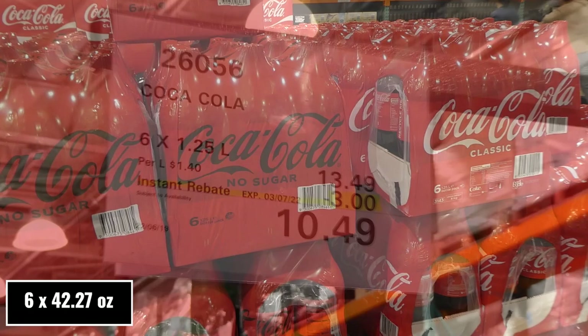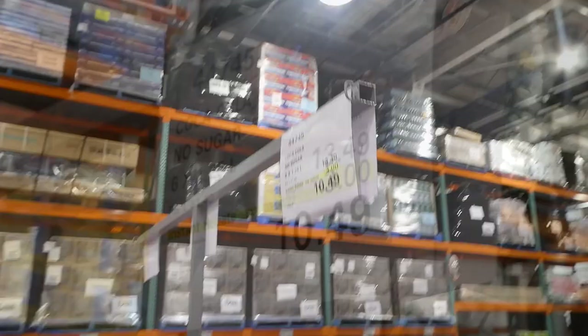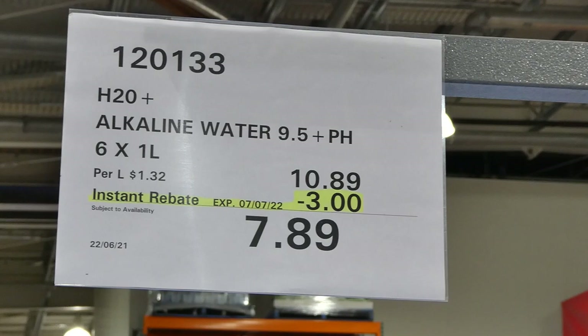Coca-Cola — six of the 1.25 litre bottles are $3 off, down to $10.50. The same deal applies to both Coca-Cola Classic and the no sugar version, which is Coke Zero.